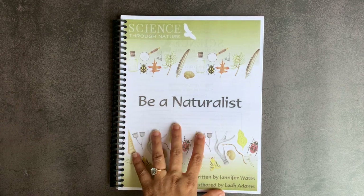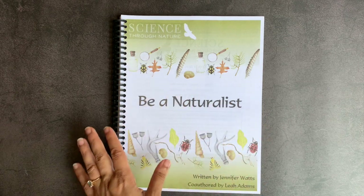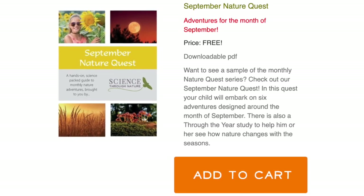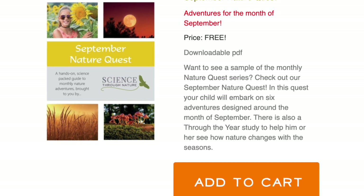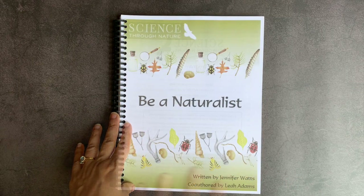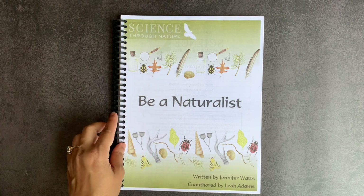They actually have a freebie offered on their website right now for the month of September — a nature guide with six different activities and adventures your child could embark on. Be sure to head to their website down below to download that. I will have all the relevant links in the description box, and if I receive a discount code, that will be there as well.